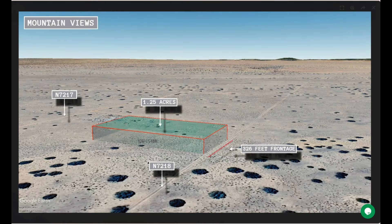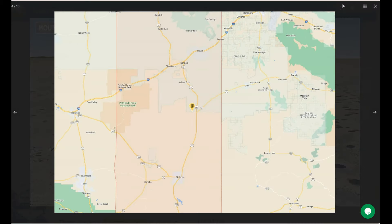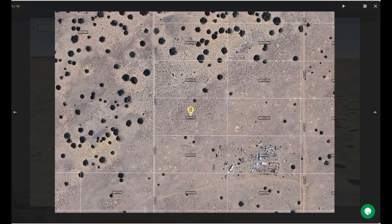So again, St. John's is a city located in Apache County. It's situated in the northeastern part of the state, which is near the border with New Mexico. It is also approximately 185 miles northeast of Phoenix.